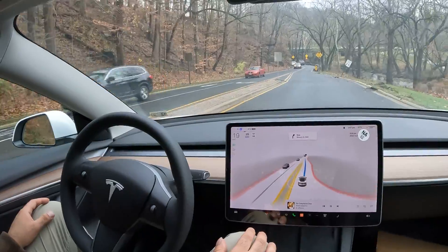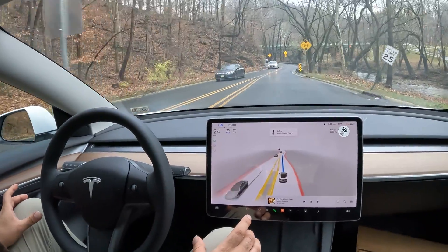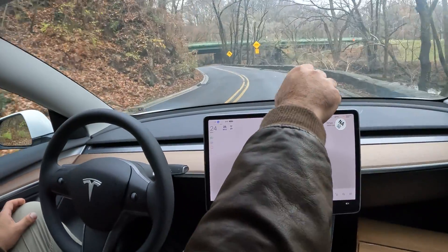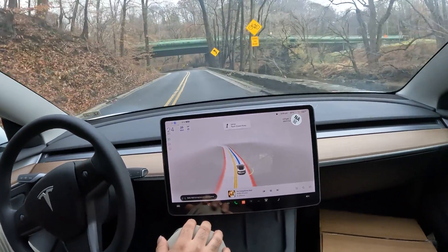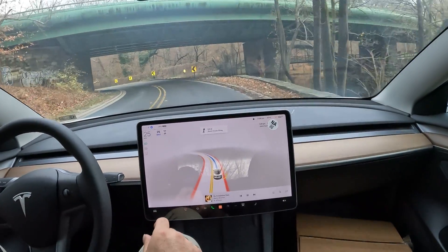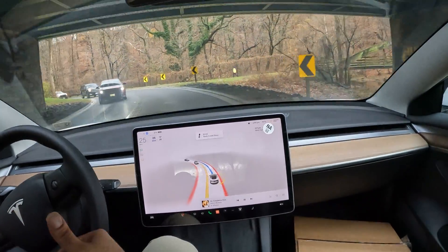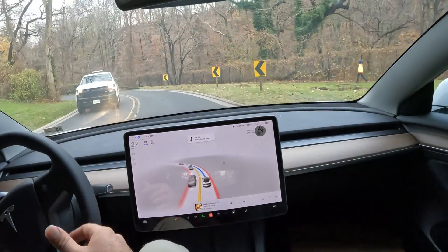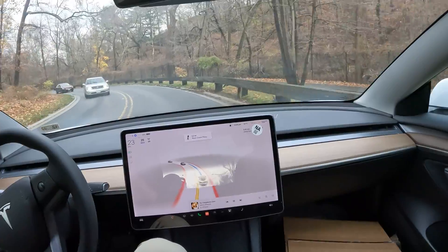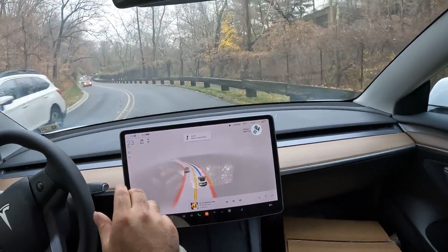This is a tricky scenario here — it slowed down but was able to handle it. Now things get really tricky: the road is narrow and there's a small canal to my right with just a little barrier. The car is steering well. When I first got FSD beta, watching the steering wheel move on its own was like something out of a movie.